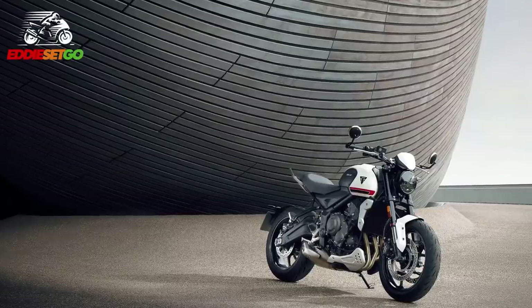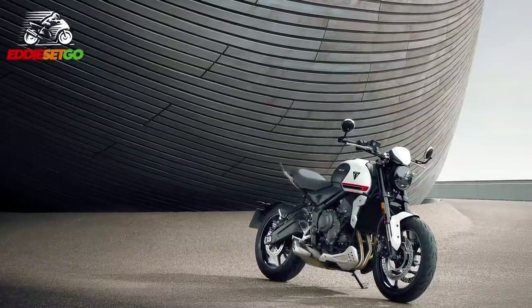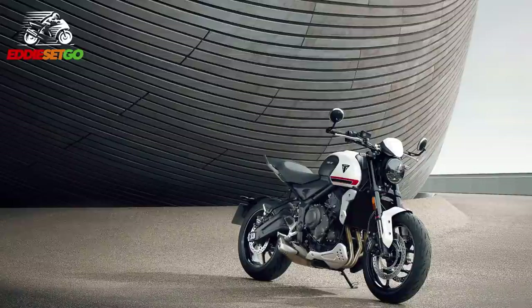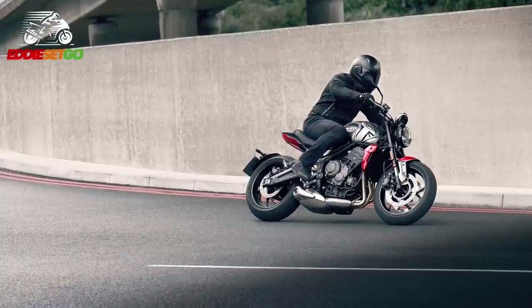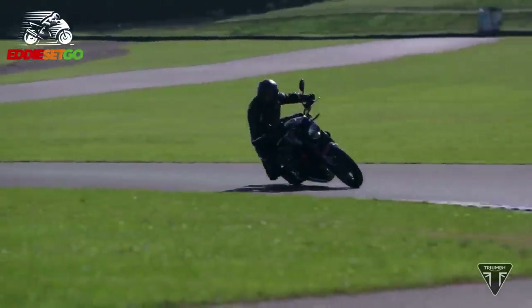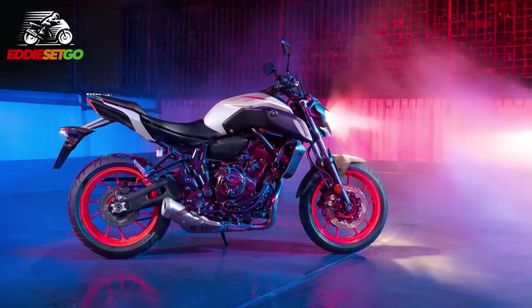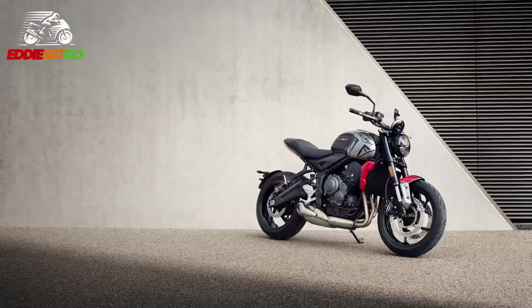The Trident will have a six-speed gearbox with nicely rounded gear ratios able to accommodate most riding demands. There'll also be a slip-and-assist clutch to make the clutch lever action nice, smooth and very light, which will come in handy when you're doing lots of urban, stop-and-start riding. Triumph also has an optional up-and-down quick shifter available as an accessory, so you'll be able to have clutchless up and down shifting through the gears. When you think about the Trident's competitors — the Honda CB650R, the Yamaha MT-07 — I'm not sure they have up-and-down quick shifters, making this a notable feature for this class.